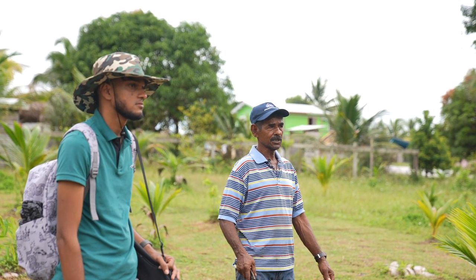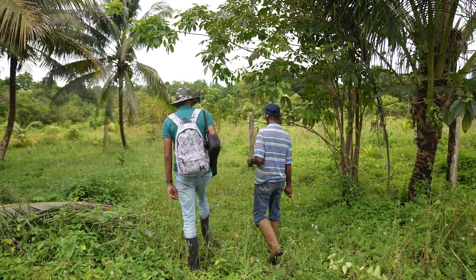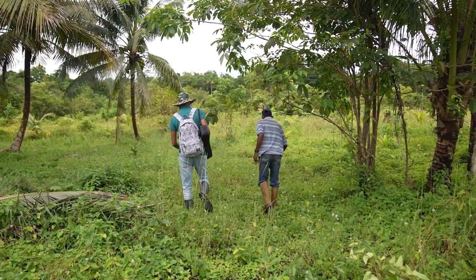In Siriki, we met with Harry Rebye, a resident of the village for 60 years, who guided us to the site of the shell mound which happens to be in his backyard.